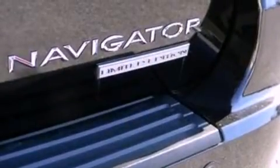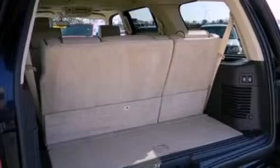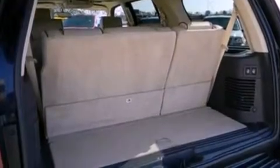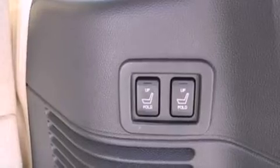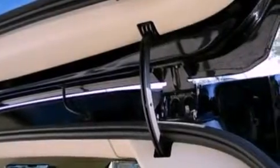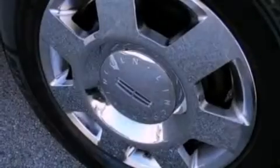The following features are also included: memory settings for the driver's seat positions, so you can recall your favorite position with the push of one button, air conditioning with automatic climate control, an auto-dimming rear-view mirror, a CD player, leather seats, a trailer hitch receiver, running boards, an anti-lock braking system, front and rear reading lights, and cruise control.